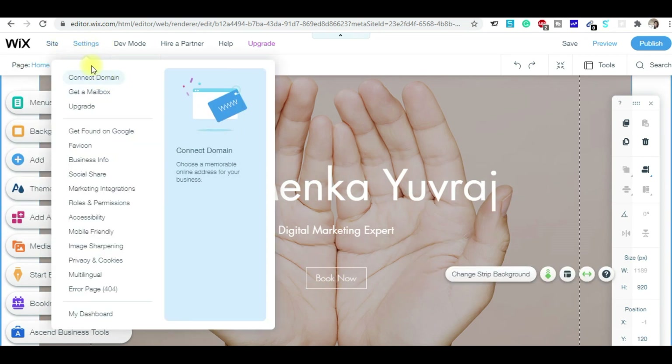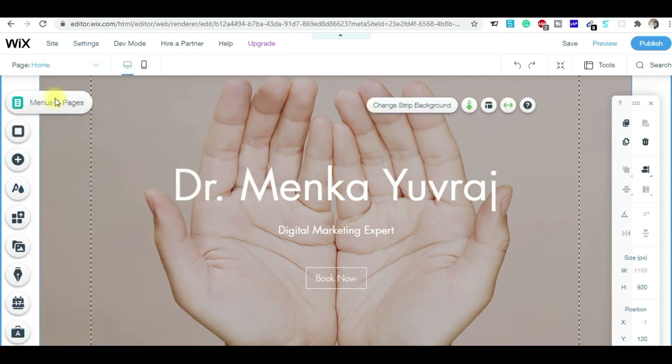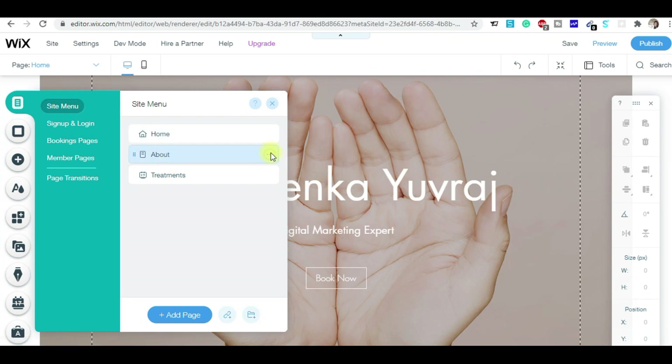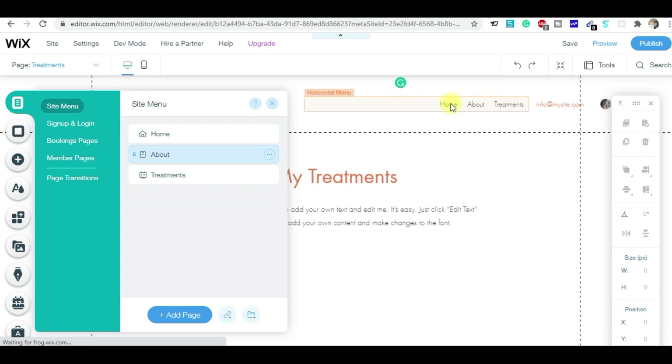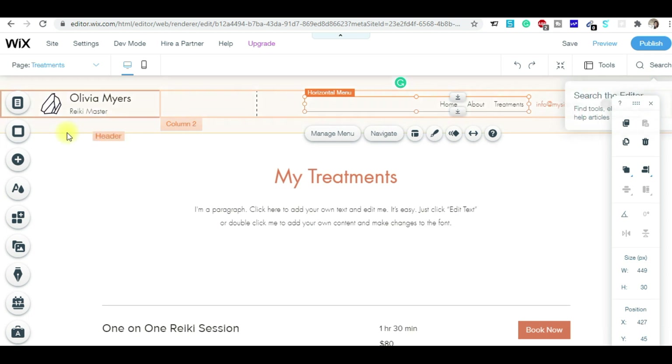There's no need to touch the settings initially. This is your menu — this is the home page, and you can see the pages: home, about us, and treatment. That is called the menu part. Whatever page you want to add, like the home page, you can edit from here.